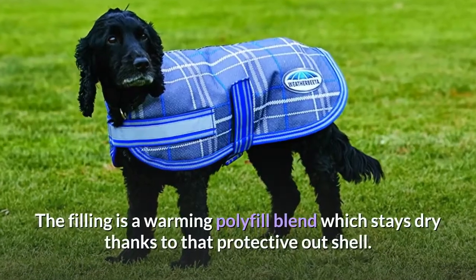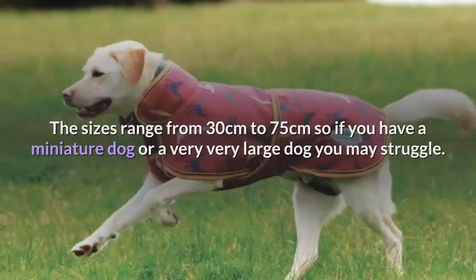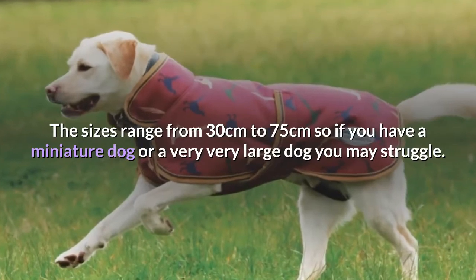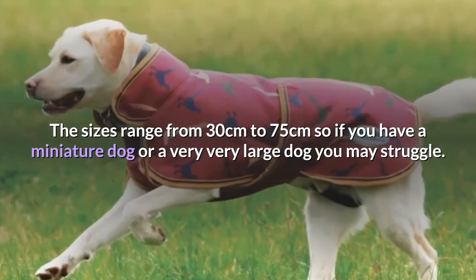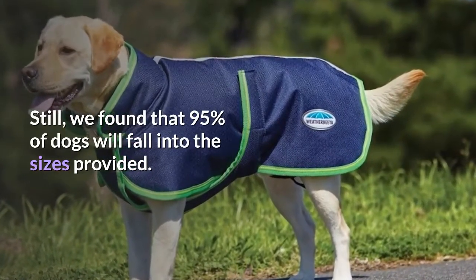The filling is a warming polyfill blend which stays dry thanks to that protective outer shell. The sizes range from 30 cm to 75 cm, so if you have a miniature dog or a very large dog you may struggle. Still, 95% of dogs will fall into the sizes provided.